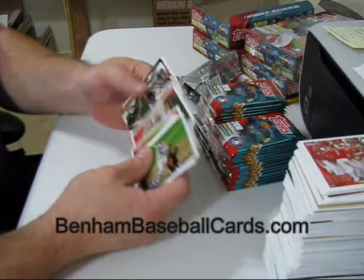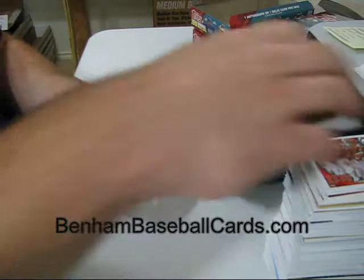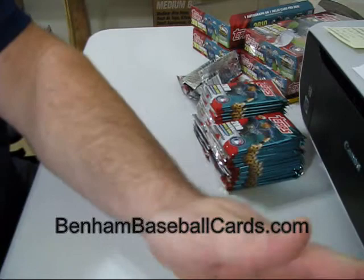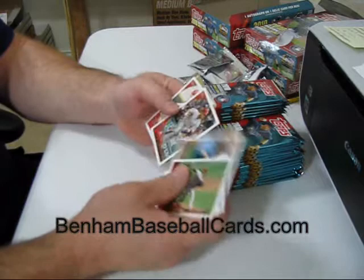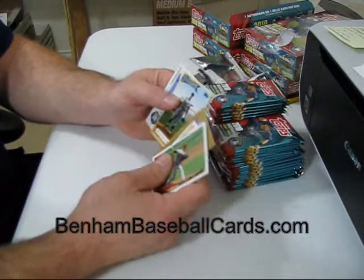Joe Nathan and Drew Storen for the Legendary Lineage. I'm going to move these off camera so they don't mess with the focus at all and start a new stack. After opening these I should have plenty to do for the day. Carlos Gomez Turkey Red, and Walter Johnson — more Tales of the Game.